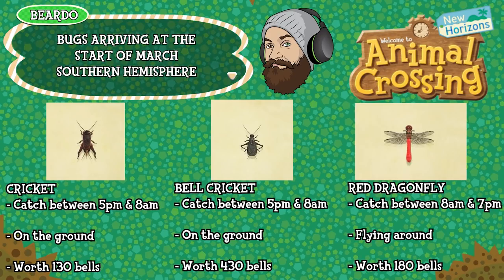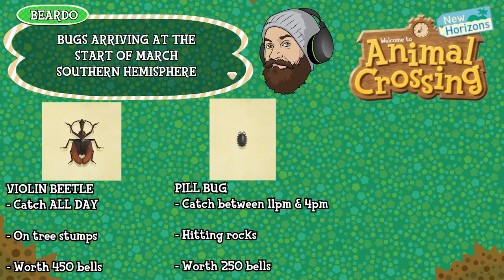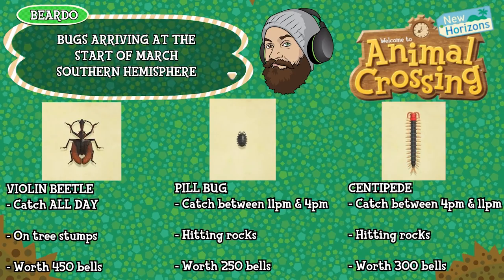The red dragonfly can be caught between 8am and 7pm, found flying around in the air and is worth 180 bells. The violin beetle can be caught all day long, found on tree stumps and is worth 450 bells. The pill bug can be caught between 11pm and 4pm by hitting rocks — it's the little creature that comes out of the rocks — and is worth 250 bells. The centipede can be caught between 4pm and 11pm, again by hitting rocks and is worth 300 bells. Those are all the bugs coming to the southern hemisphere in March.